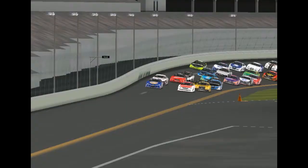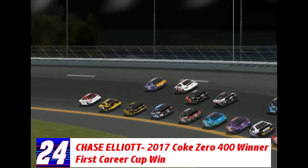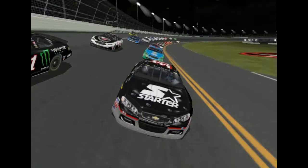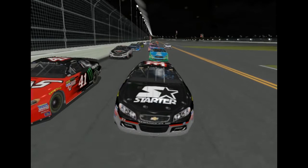Chase Elliott wins his first career cup race here at Daytona! The son of Bill Elliott wins this evening. And check out who finished seventh — that is Jeffrey Earnhardt driving for Circle Sport TMG this season. This finish will certainly help this team a lot, and that is a career best finish for Jeffrey Earnhardt.